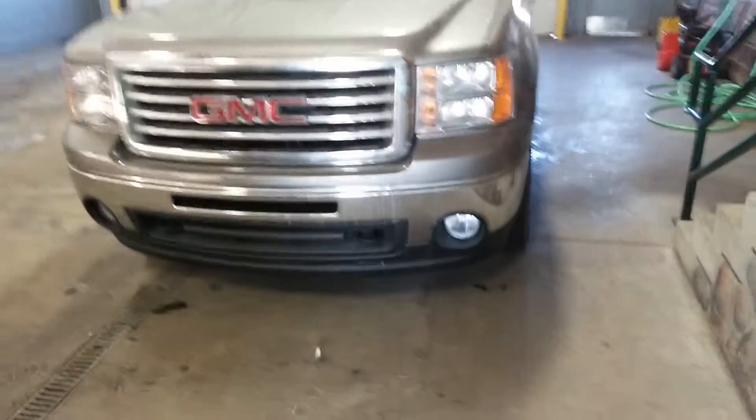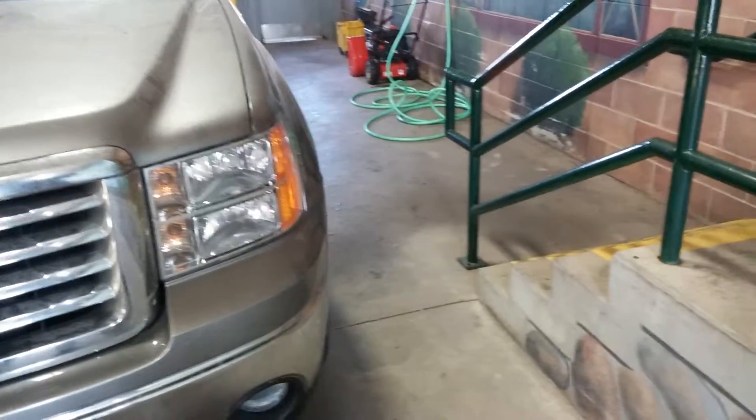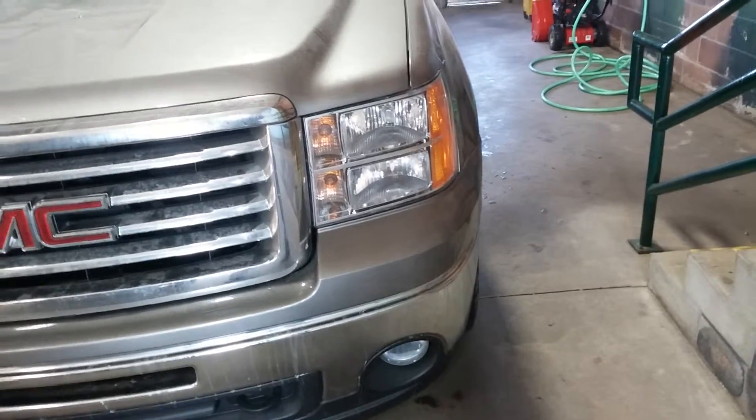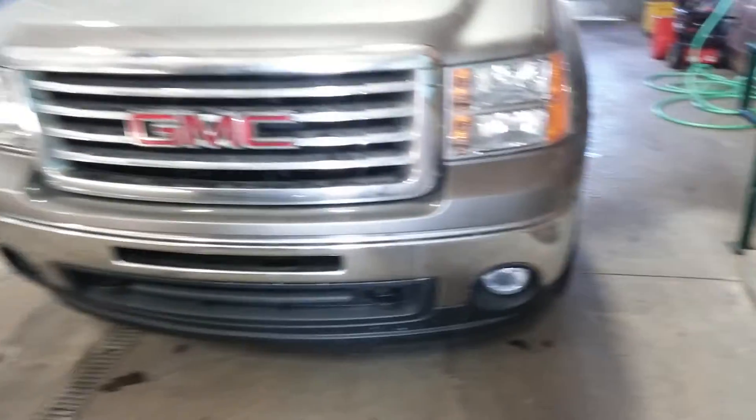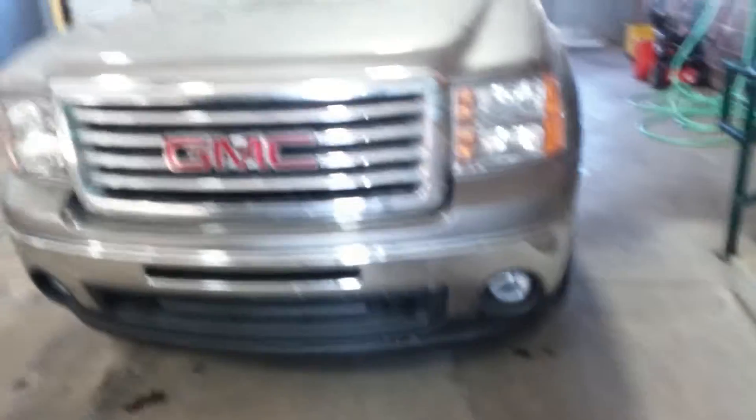It is the SLE 4x4, 4-door crew cab. It has the 5'8 inch short box, 5.3 liter V8 with the automatic 6-speed transmission. That means you'll get 15 miles per gallon city, 21 highway.